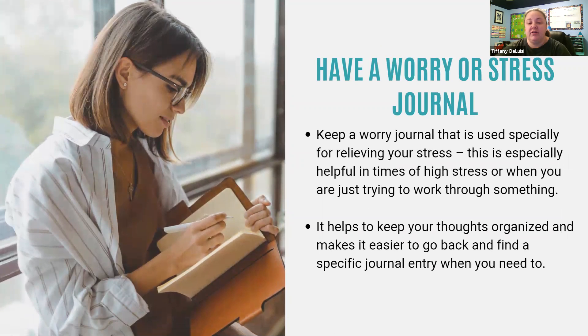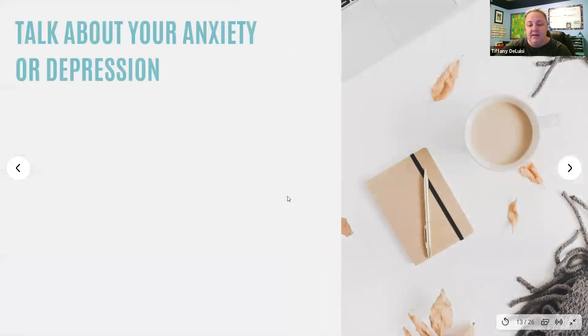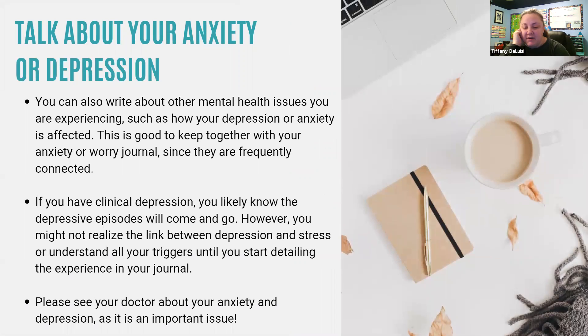You might also want to keep a worry journal, which is usually great for relieving stress — especially for someone who does a lot of worrying. This is something you can write in when you're dealing with a lot of stress or just trying to work through something, and it helps keep your thoughts organized, making it easier to go back and find a specific journal entry when you need to. You can also write about other mental health issues you're experiencing, such as depression or anxiety, since they're frequently connected.